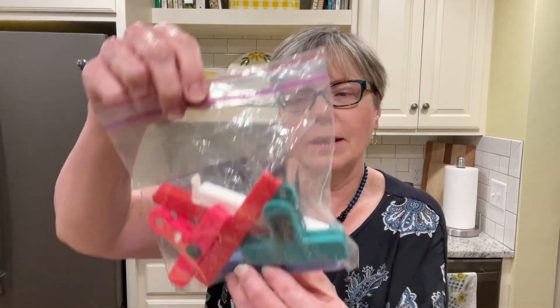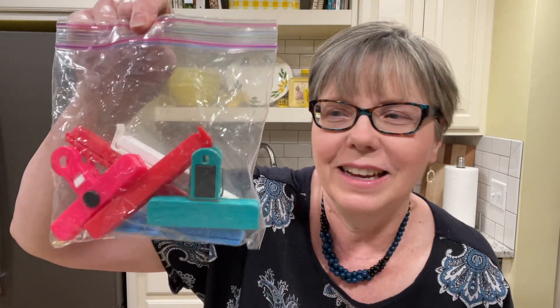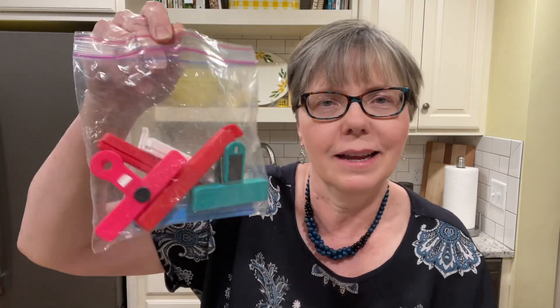And then I got this whole bag of chip clips — and this one's magnetic. Somebody had those in the free box. So let's talk favorites.